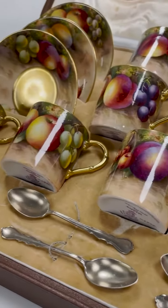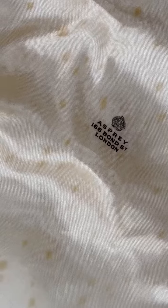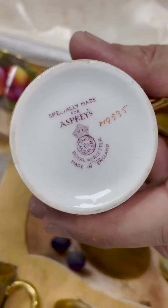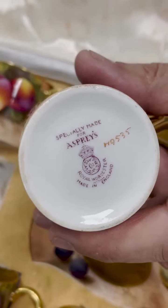Since then they've been stored carefully away. The only thing to note is that they're in an Asprey case, and on the bottom it actually says 'made for Asprey.' So fantastic names — Worcester and Asprey together.